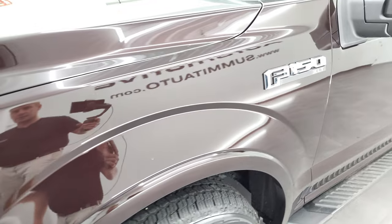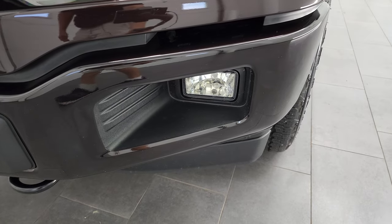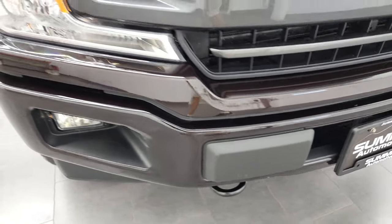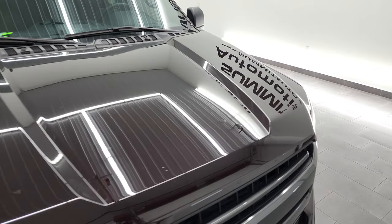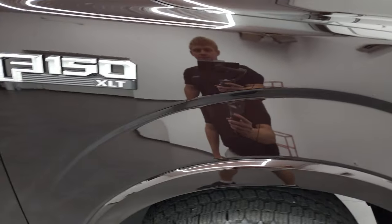Front fender is in excellent condition, I didn't see any major dents or dings on there. Headlight lenses are nice and clear and it does have the factory fog lights. Front bumper is in really nice condition. The painted grille and the hood are in very nice shape as well — no major dents on there. Passenger side front fender looks really good too.